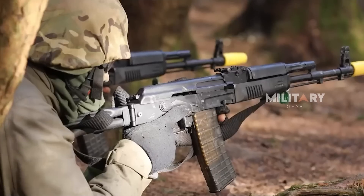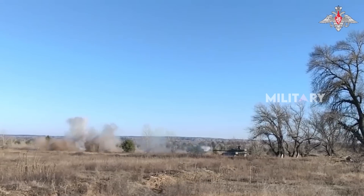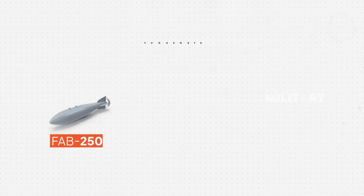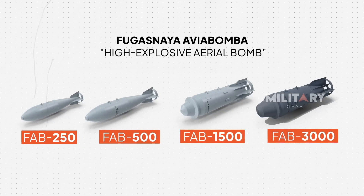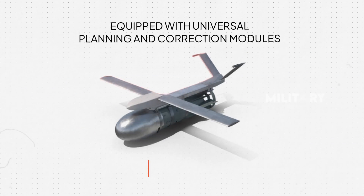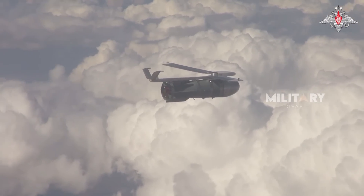As the Russo-Ukrainian conflict intensifies, a new era of warfare technology is shaping the battlefield. Russia's increasing use of precision glide bombs, especially the formidable FAB series — from the FAB 250, FAB 500, FAB 1500 to the massive FAB 3000 — marks a turning point. Outfitted with Universal Planning and Correction Modules (UMPKs), these bombs bring unprecedented reach and precision, allowing Russian forces to strike deep into Ukrainian territory while keeping their aircraft safely beyond Ukraine's defenses.